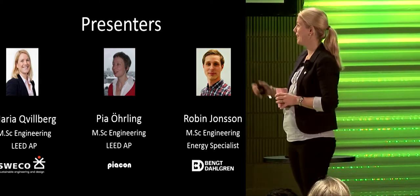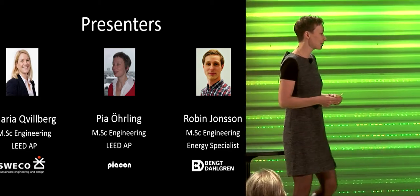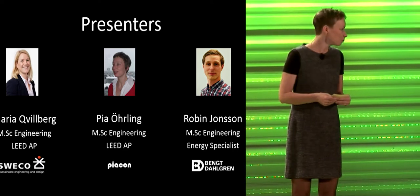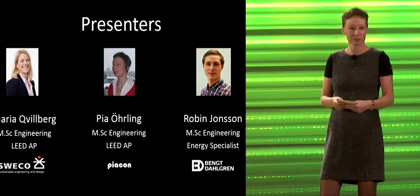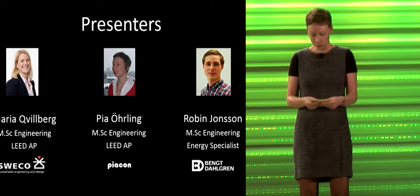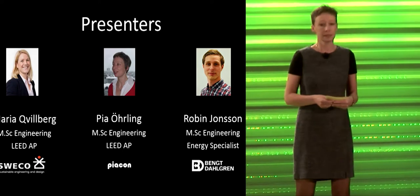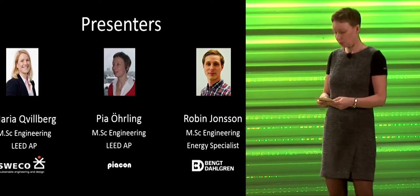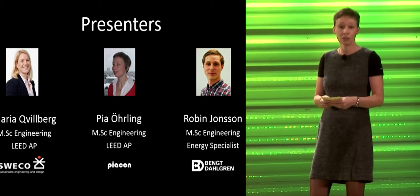My name is Pia Örling and I have very long experience in the building industry - 30 years, though I started when I was 15. I have a Master of Science in Building Construction and worked as a sustainability consultant for about 20 years. I've worked on lots of different LEED projects in Sweden since LEED started there around 2009 - new construction, core and shell, interior design, and LEED eBOM projects.